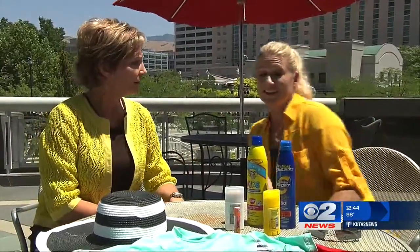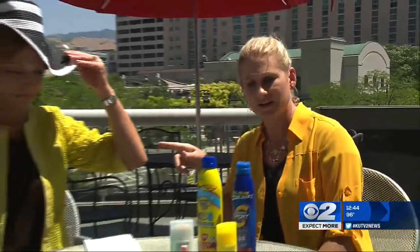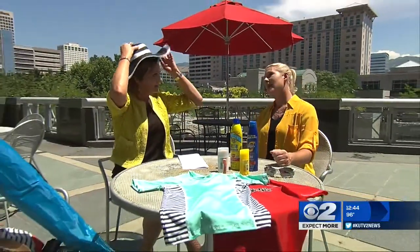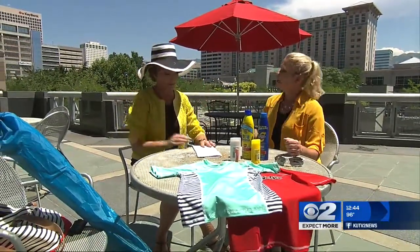We really need to step up our protection game. I brought with me six must-haves to pack in your bag that will keep you sun safe. A hat that covers your ears — and your part in your hair. That gets burned sometimes.